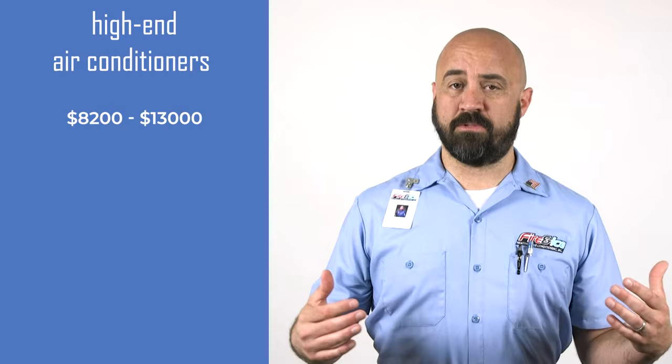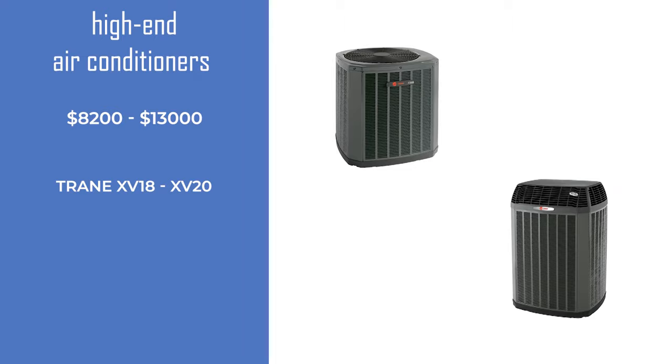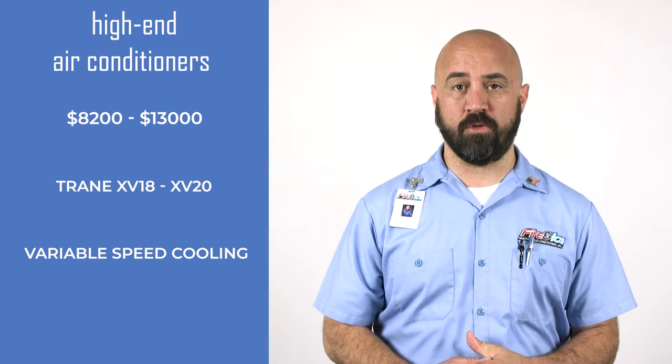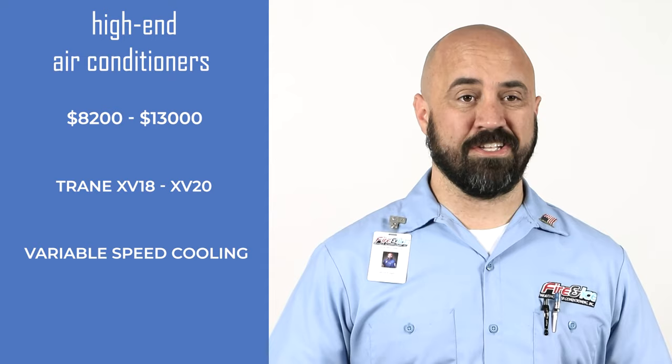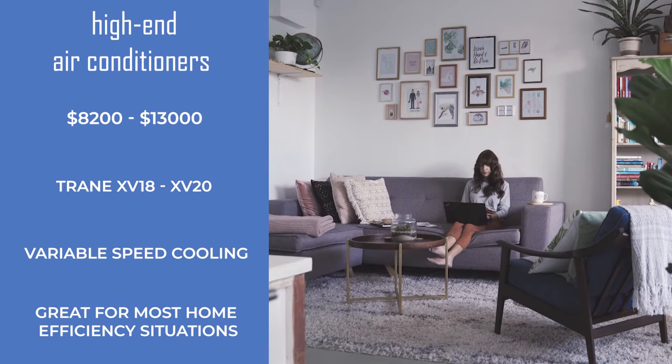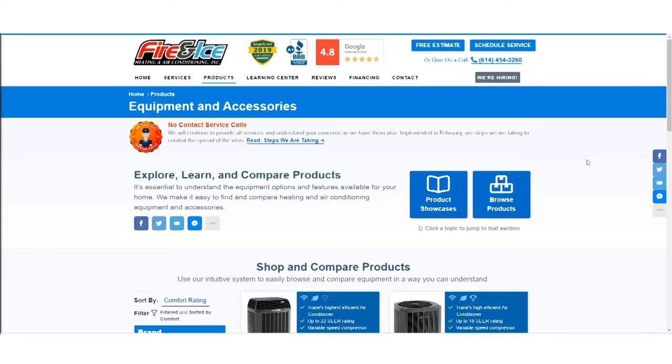Finally, let's take a look at our options for high-end air conditioners. The price for a high-end air conditioner ranges from $8,200 up to $13,000. Some examples are Trane's XV18 and XV20. The main feature is variable speed cooling, which offers 700 different stages of cooling, providing the most consistent, even temperature throughout your home. While everyone can benefit from this level of air conditioning, it might not be right for you depending on your comfort needs, your home type, and how long you think you'll be in the home.